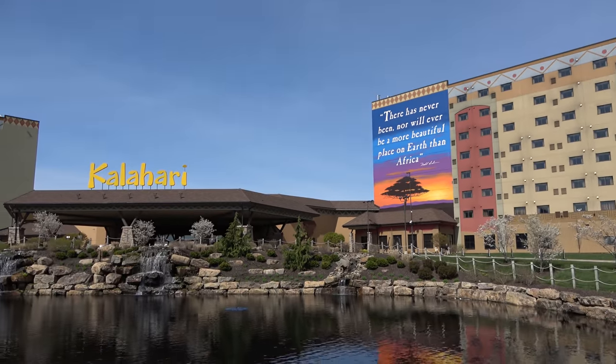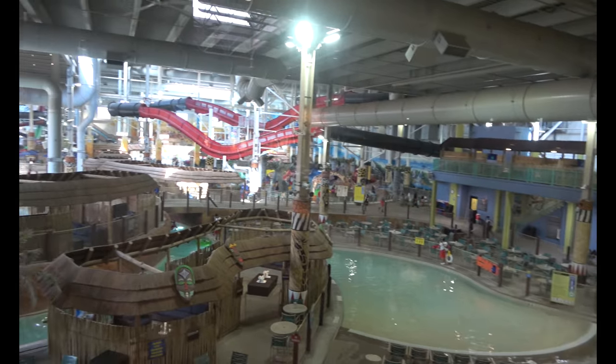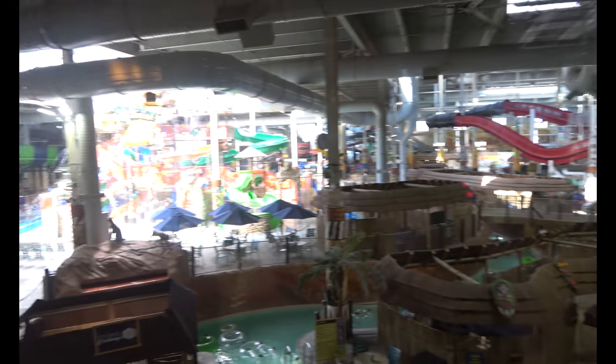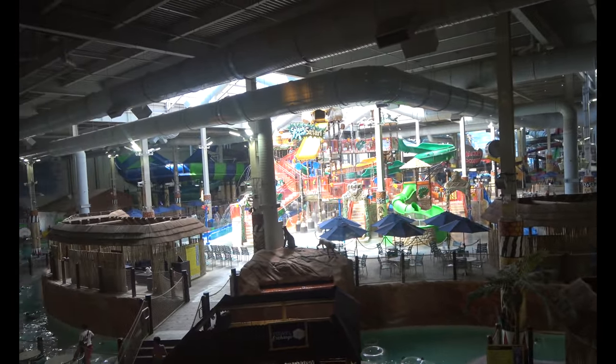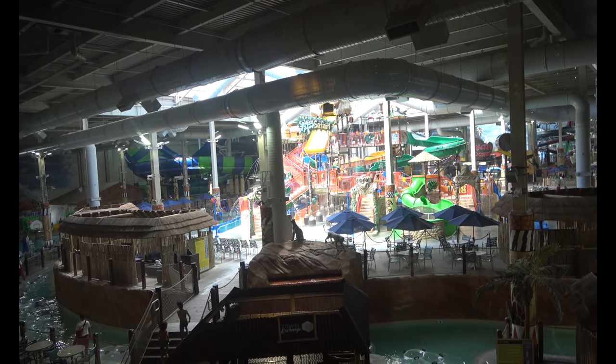Let's go explore the Kalahari here in the Poconos. We've got to start off the tour at the massive indoor water park, the signature element of the Kalahari Resort here in the Poconos. And this thing is massive — there's water slides, pools, and rivers as far as the eye can see. Let's go take a look at all the different slides and offerings.